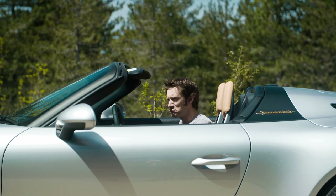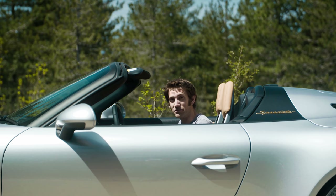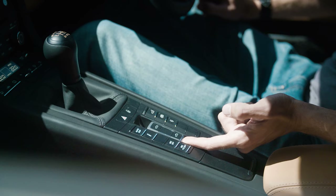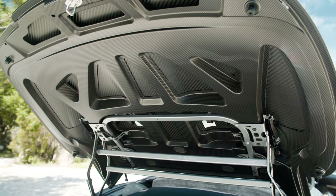Now, originally this wasn't actually going to have any roof at all, and indeed the concept I saw last year at Goodwood didn't — it just had a tonneau cover, which was quite cool. But perhaps for understandable reasons, they decided that bringing this to market, customers might want some sort of rain cover, as all the previous Speedsters have. So I'm going to show you how to put it up. First of all, press this button here. Wander around here.